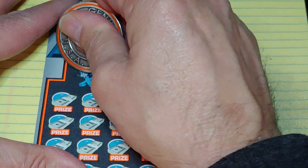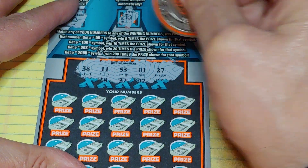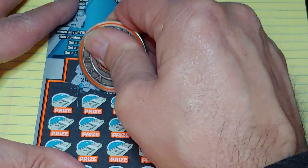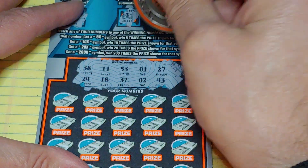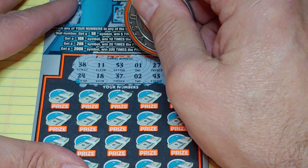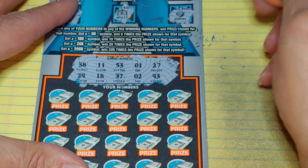Down at the bottom, we're looking to match your number to the winning number, win that prize, or get a multiplier of 5 times, 10 times, 20 times, or 200 times. The numbers we're looking for are: 38, 11, 53, 1, 27, 24, 18, 37, 2, or 43.